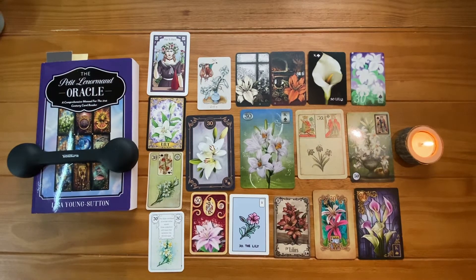Hey everybody, I'm Lisa Young Sutton and today I'm going to talk about the Lenormand Lily. As the card of peace, satisfaction, and balance, I call it my Zen card.